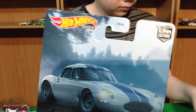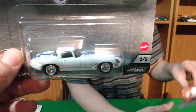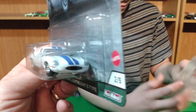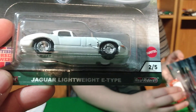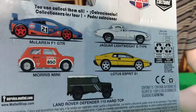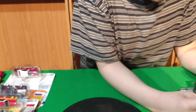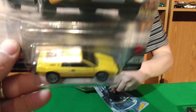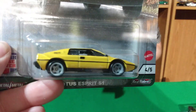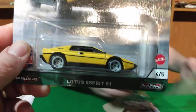Tommy found this set too — another set that Tommy found. He's becoming the man to find things. Jaguar Lightweight E-type. This set — we didn't pick up the McLaren. It's not because it wasn't there — we just don't collect the McLaren and Tommy says he doesn't pick it up. It's the only one we didn't pick up. I'm just going to pick up what I want. Here's the Lotus.